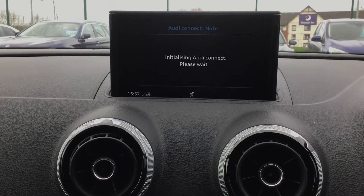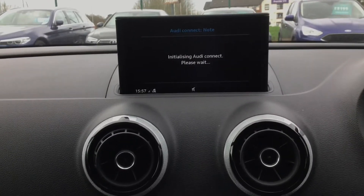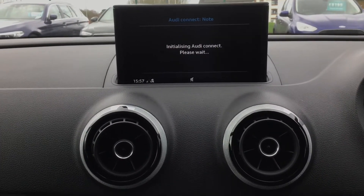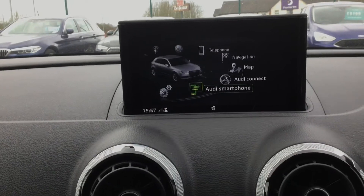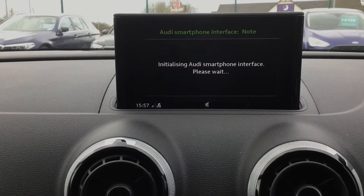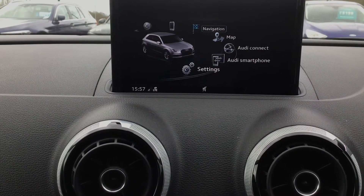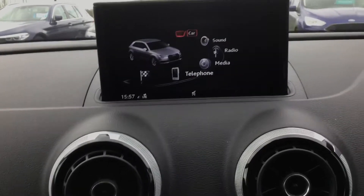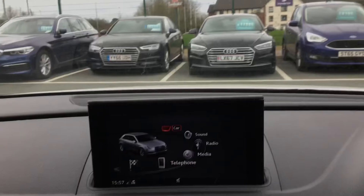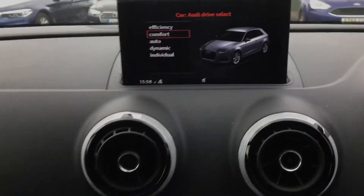You've got Audi Connect, as well as Audi smartphone interface, with different options on your menu. You've also got Audi drive select, just depending on your personal driving preferences.